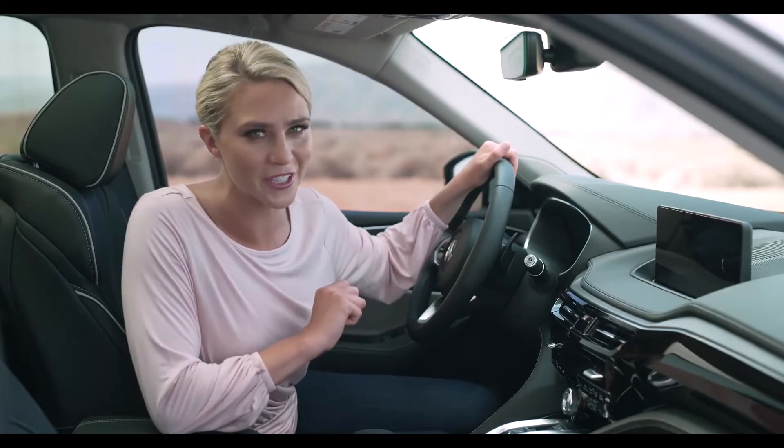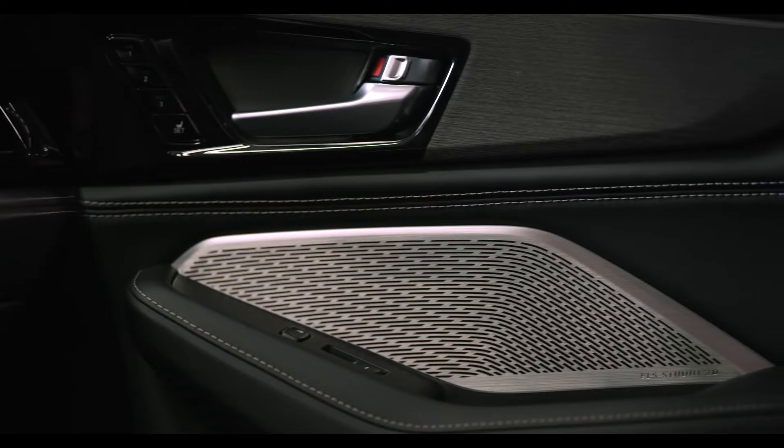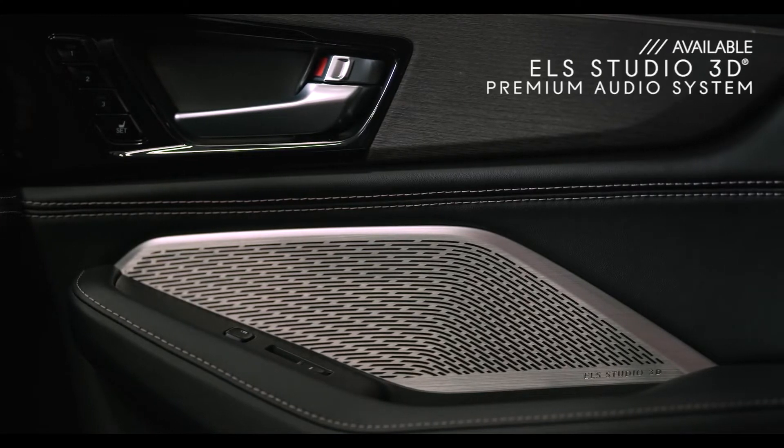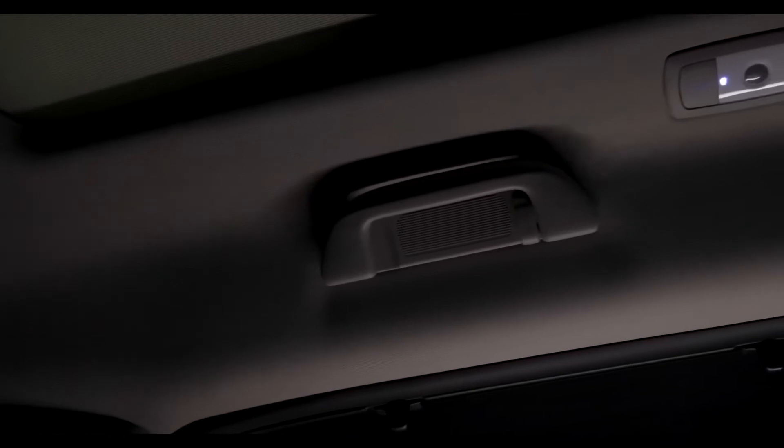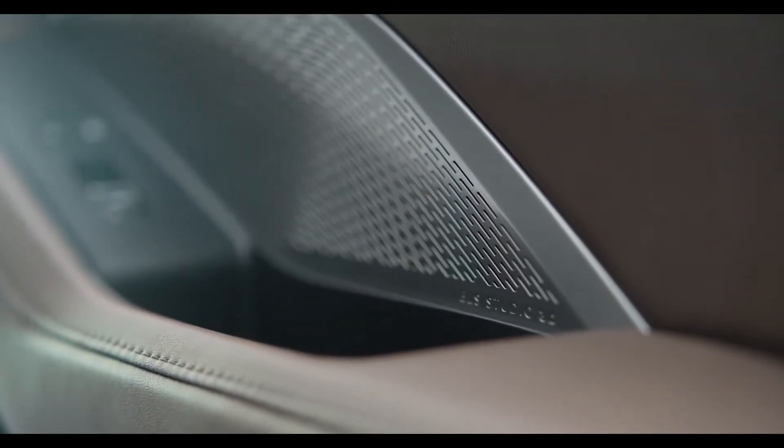Now, I've got a question for you. Do you want a great audio system? Well, I've got some good news. In the MDX, you can opt for the ELS Studio 3D premium audio system with up to 16 speakers throughout the SUV, including in the ceiling, for an incredibly immersive experience. It's almost like being in a music studio.